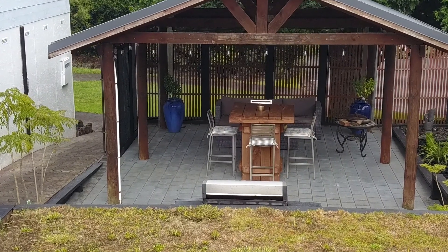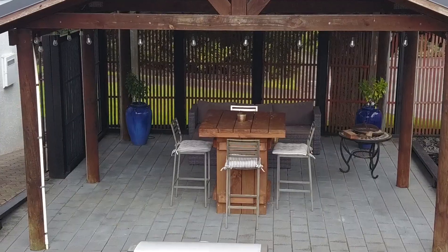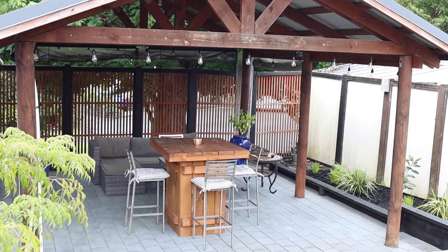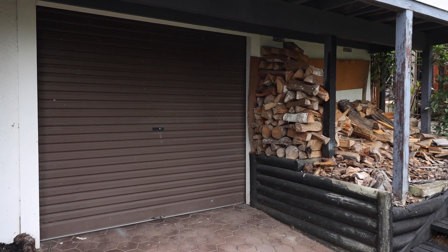Plenty of space in the front and backyard with a large covered outdoor entertaining area, perfect for family gatherings all year round. Single car garage with man cave means plenty of storage options for your growing family.